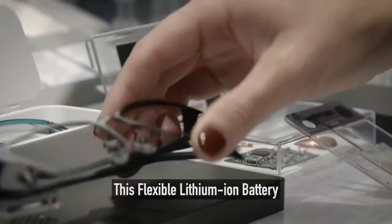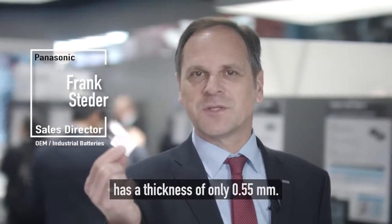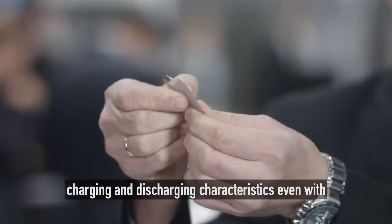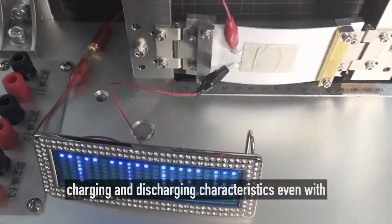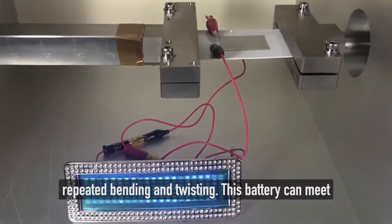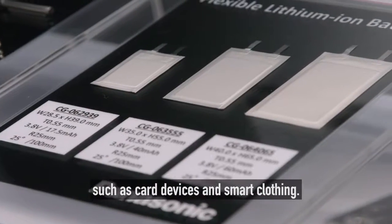This flexible lithium-ion battery has a thickness of only 0.55 millimeters. It contributes to a longer life of devices as it retains charging and discharging characteristics even with repeated bending and twisting. This battery can meet various market needs for applications such as card devices and smart clothing.